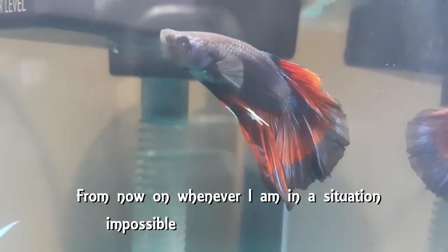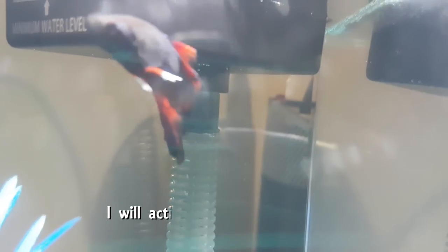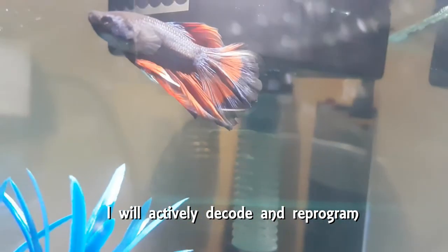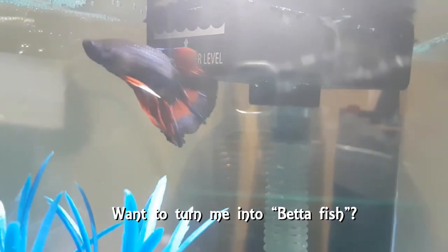From now on, whenever I am in a situation impossible to reason or make sense of, I will actively decode and reprogram. Want to turn me into a betta fish? No way.